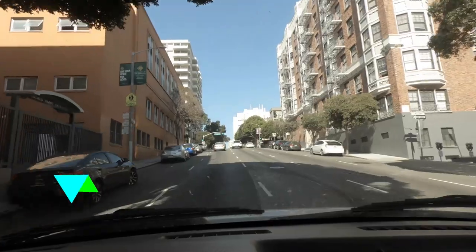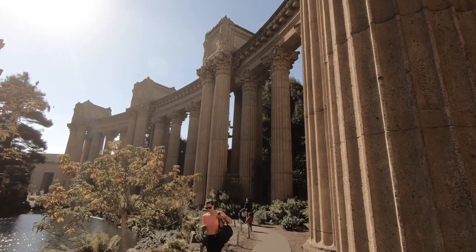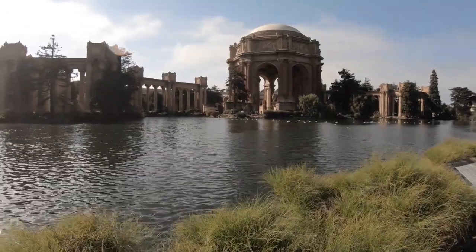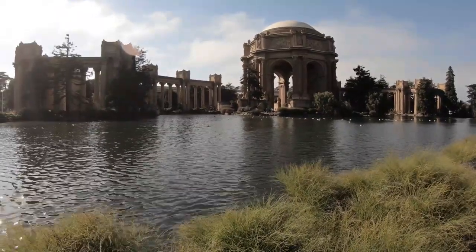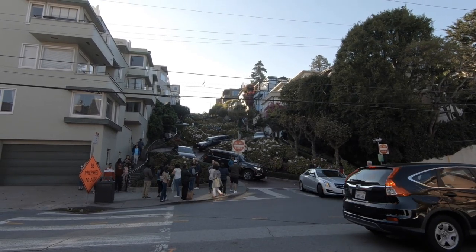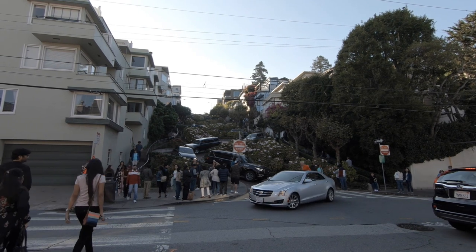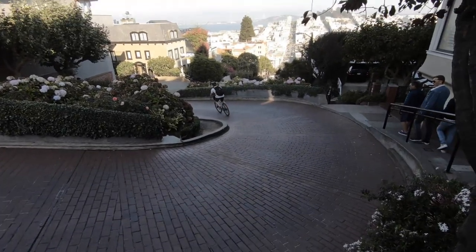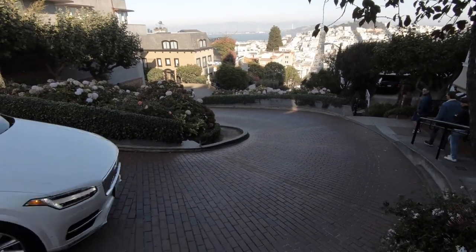Of course, you must make a stop at San Francisco. We recommend the Palace of Fine Arts — it's a free location, a beautiful place for pictures. I'd even suggest bringing food and having a picnic there to enjoy the view. Also check out Lombard Street, the famous zigzag street you see in movies. We parked, walked down it, and also drove it just to experience the zigzag — it was really fun.